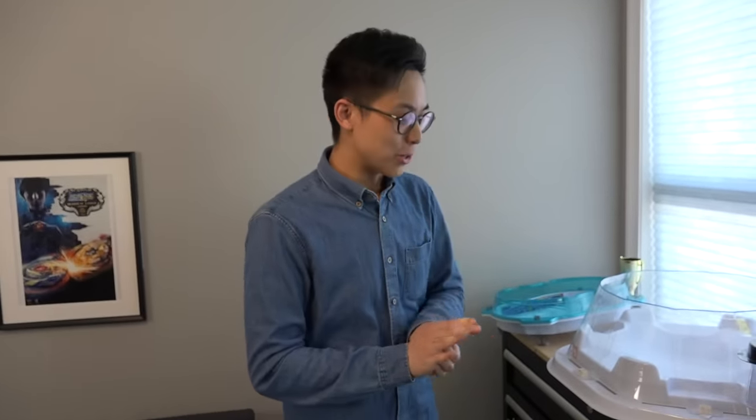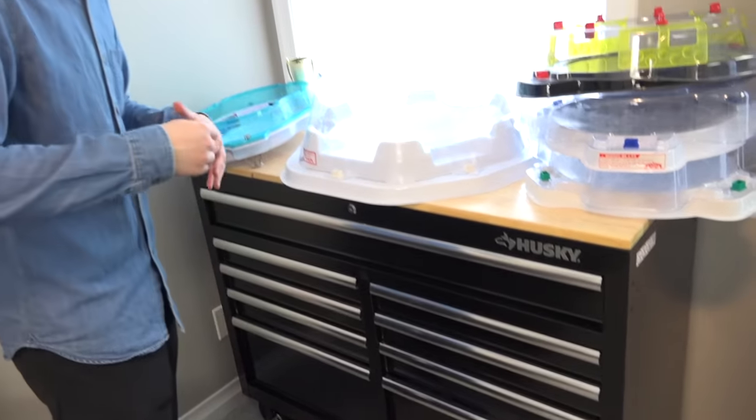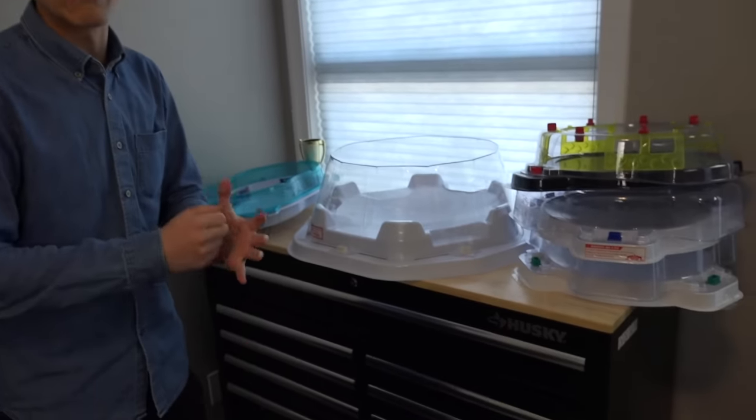All right guys, we just finished with the organization. That took so long — that was actually hours. You guys only saw a few minutes of footage, but that actually took hours. We had so many boxes of things to unload. And surprisingly, it actually fit in here pretty well. Obviously it's not every single item, but this is going to be the setup that we're going to use every single day.